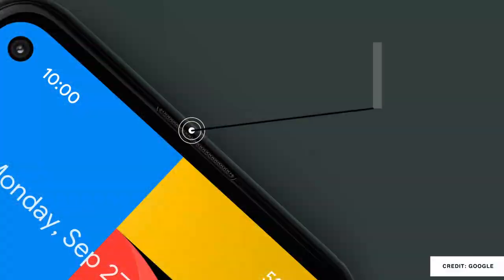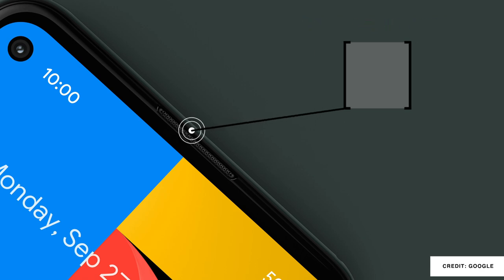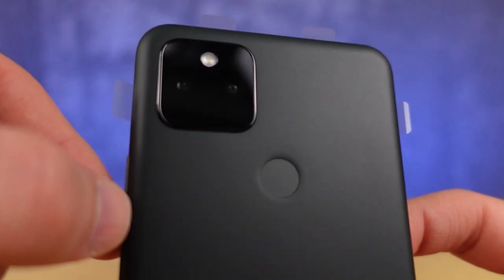It has an ambient light sensor, an accelerometer, a magnetometer which means it can sense if it's being magnetized to a surface, a barometer, and a fingerprint scanner on the back.